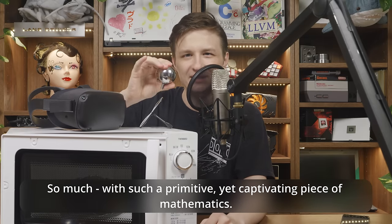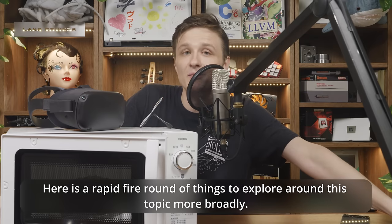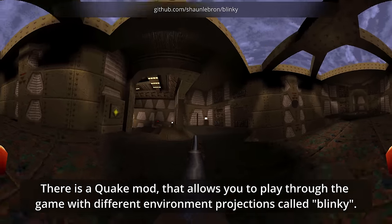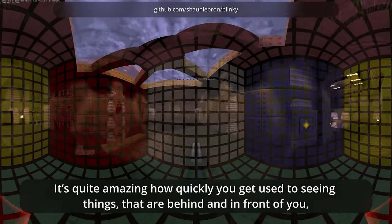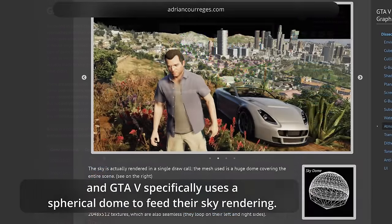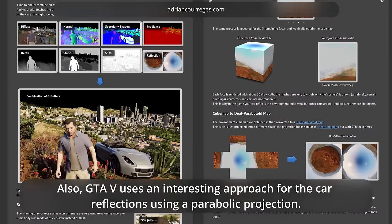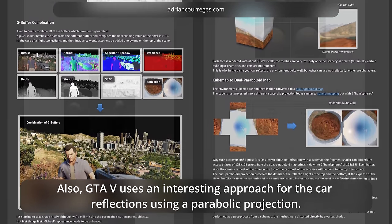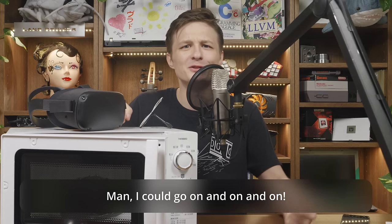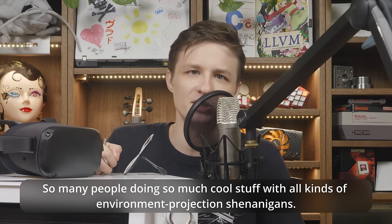So much with such a primitive, yet captivating piece of mathematics — it's a ball, for crying out loud. It doesn't get simpler than this. Here is a rapid-fire round of things to explore around this topic more broadly. There is a Quake mod called Blinky that lets you play through the game with different environment projections — it's quite amazing how quickly you get used to seeing things behind and in front of you at the same time. There is the blog of Adrian Kurres, which breaks down rendering pipelines of video games — GTA V specifically uses a spherical dome to feed their sky rendering, and an interesting parabolic projection for car reflections. And there is a paper about getting detailed light reconstruction using just two billiard balls.